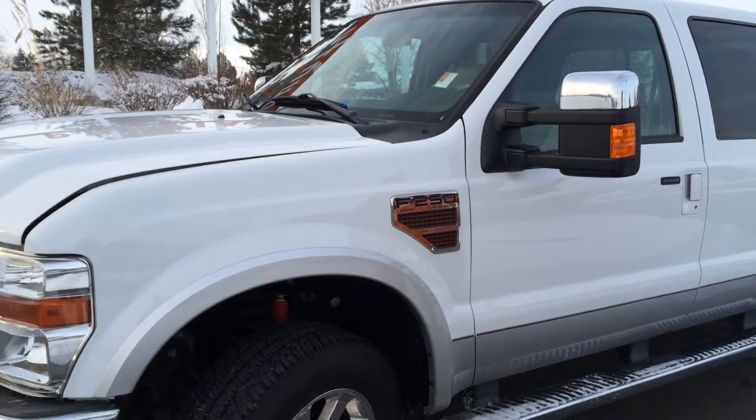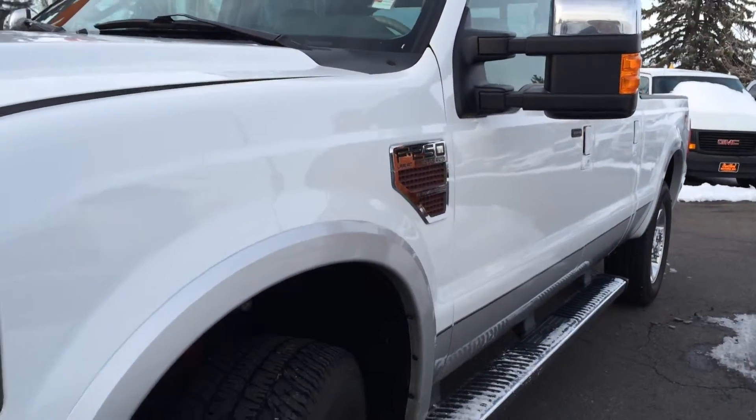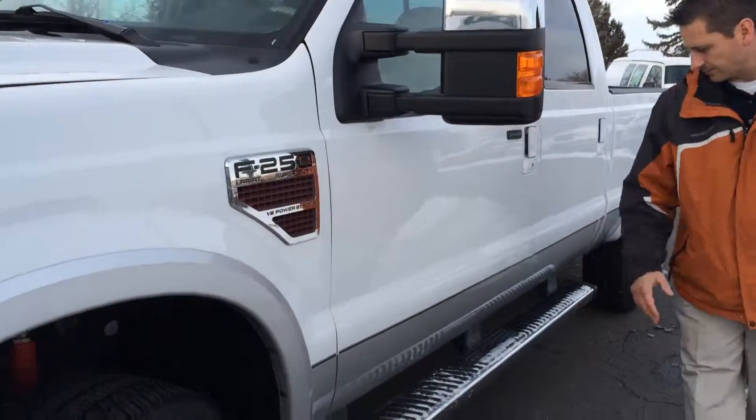As you can see from the exterior, this truck is in really good shape. I want to take a look inside and show you a few options, and show you the step boards here.